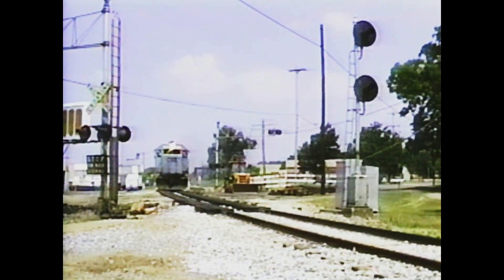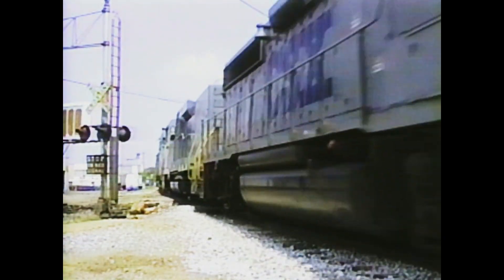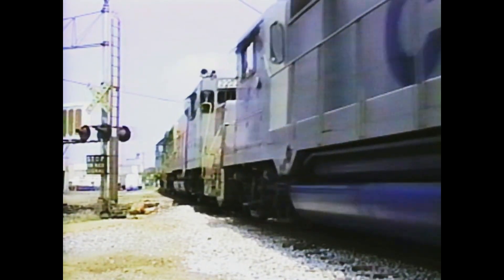Train E450, a Wallbridge extra, leaves the Wyoming yard with West Olive coal empties. The power on this train contains a pair of road slugs built from GP30s.